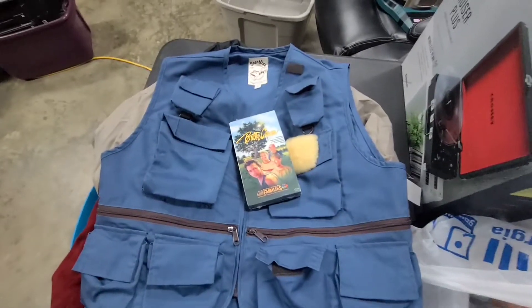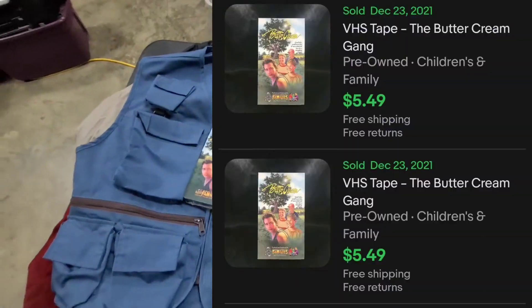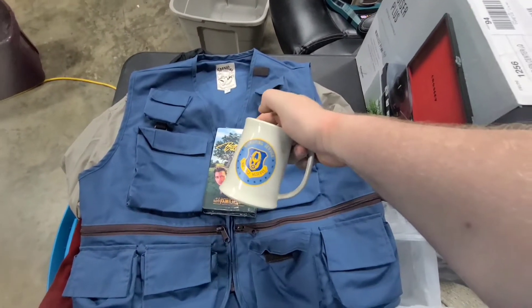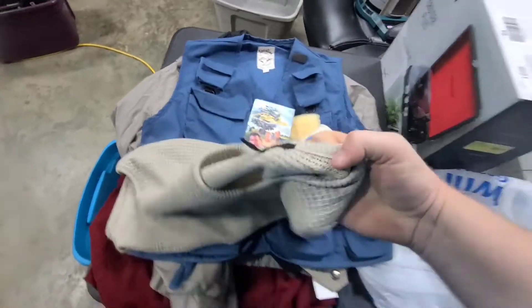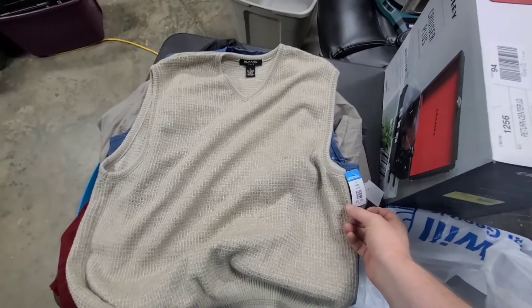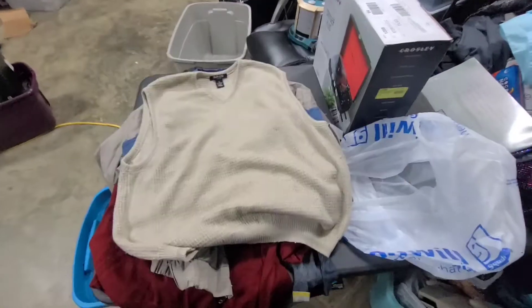Next I bought a brand new sealed VHS for 99 cents — these were selling for a couple bucks, so just a quick flip. I also bought a vintage Air Force Reserve recruiting service mug and I'm hoping to get about five bucks for that. Lastly, a Murano Italy little sweater vest, and I bought that for six bucks. There are the comps and what I paid for everything.